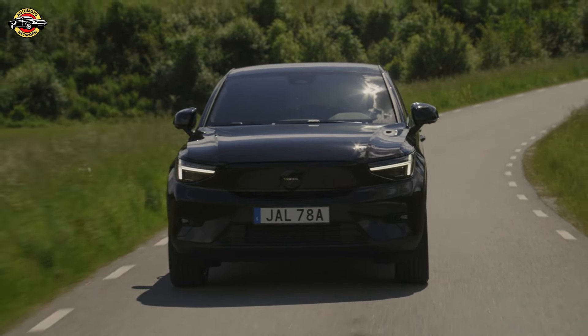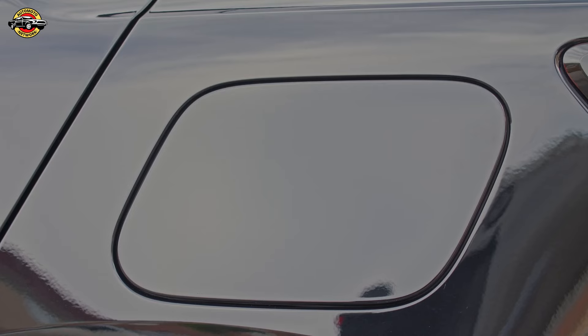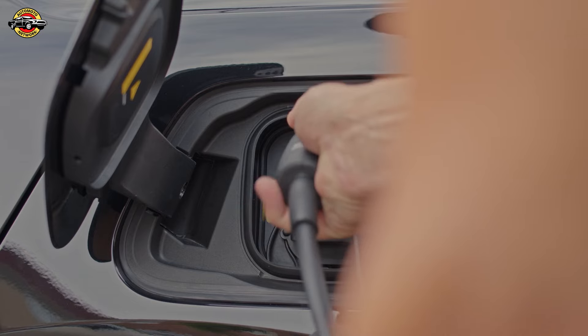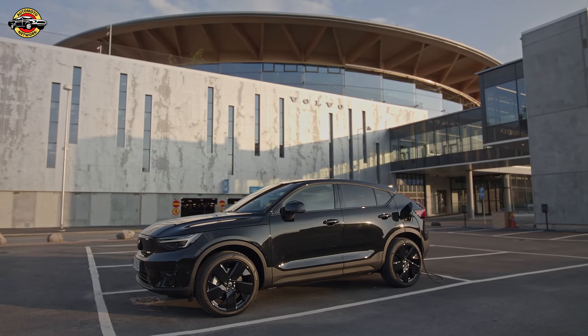The Volvo EC40 impresses with its blend of modern design, advanced safety features, and versatile electric drive options. It offers a luxurious and eco-friendly driving experience without sacrificing performance or comfort. Whether for daily commutes or long journeys, the EC40 stands out as a compelling choice in the compact premium crossover segment.